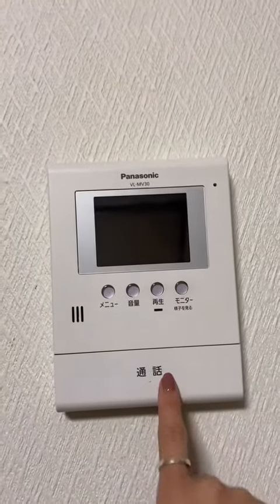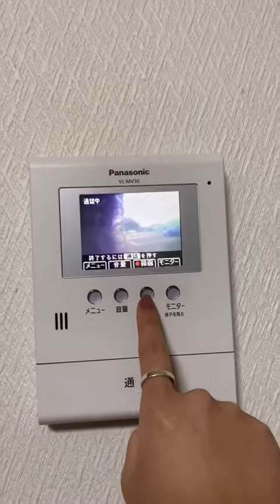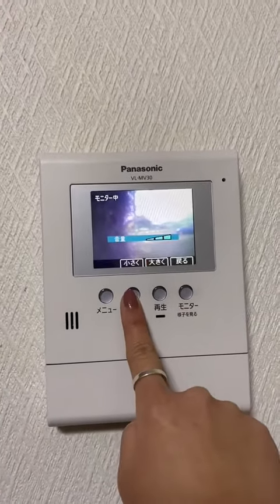This right here with a little screen on it is what you can use to talk to people who are outside the door. You can record the conversation, you can just look outside, and you can even change the volume, which is kind of extra.